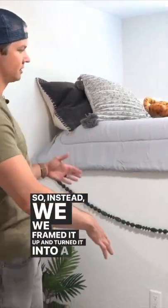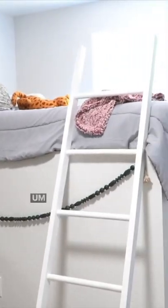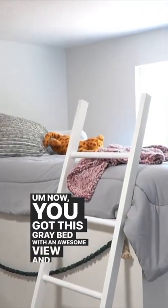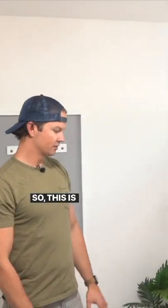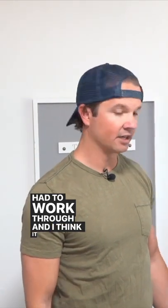Instead, we framed it up and turned it into a bunk bed — to me that's the best use of the space. Now you've got this gray bed with an awesome view, and it just shows better than what we had before. It was a little hack, a little problem solving we had to work through, and I think it turned out great.